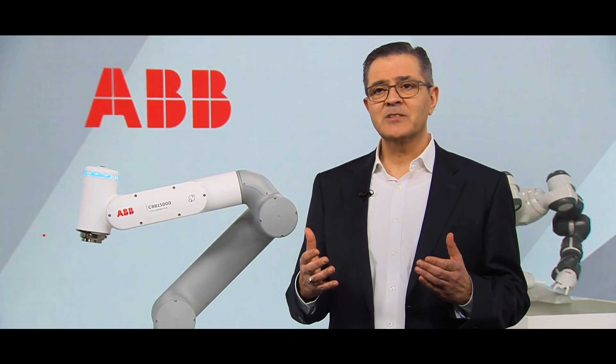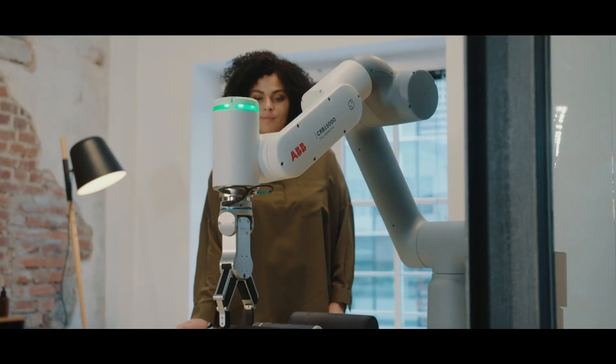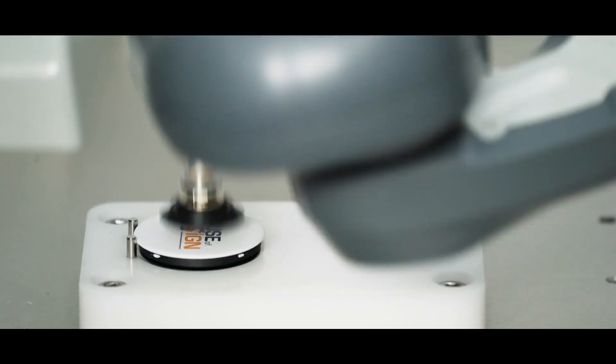Eight out of ten customers are planning to increase their automation and the use of robots over the next ten years. Not only that, but 85% of customers said that the pandemic was the biggest accelerator for using robots.